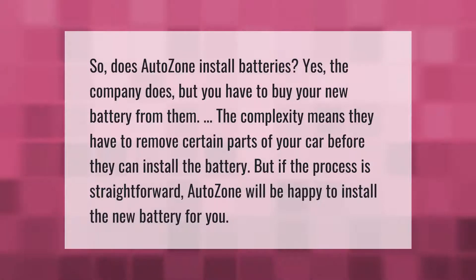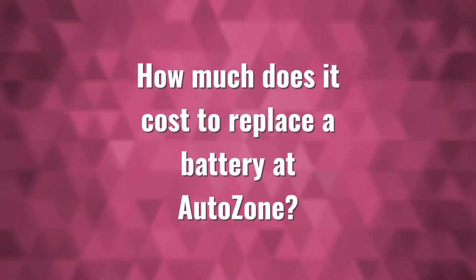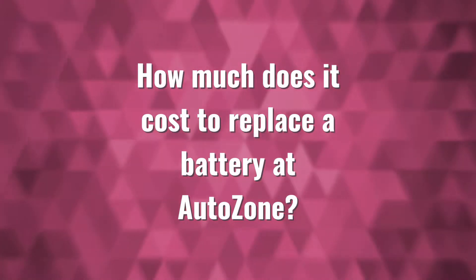Does AutoZone install batteries? Yes, the company does, but you have to buy your new battery from them. If the complexity means they have to remove certain parts of your car before they can install the battery, that may affect the process. But if the process is straightforward, AutoZone will be happy to install the new battery for you.